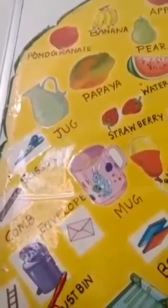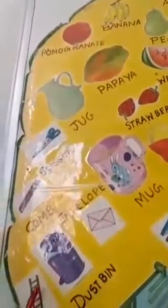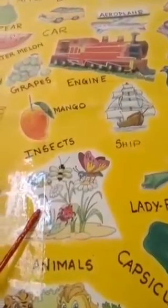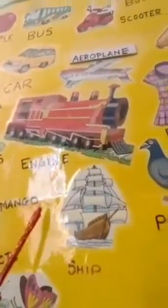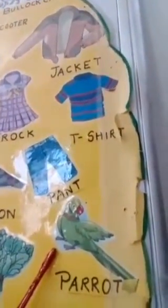I want to show you: dustbin. Say after me — dustbin. Have you seen this picture of dustbin? Ladder. Insect. Ship. Parrot. Can you see the pictures?